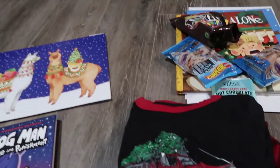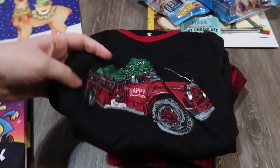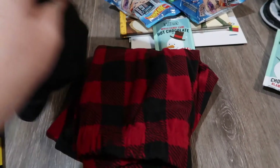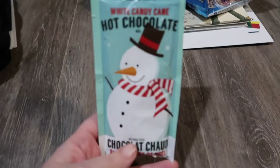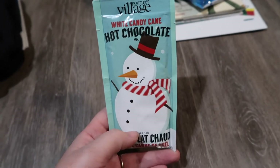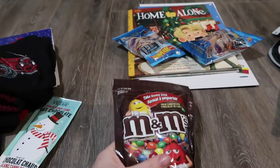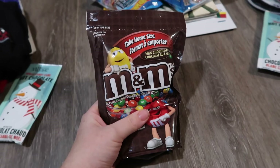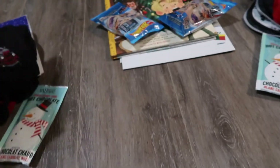My son, who is currently five and will be six in January, is getting these pajamas which just have a truck on them with a Christmas tree and red plaid pants. He's also getting the Gourmet Village white candy cane hot chocolate mix. He's getting a bag of M&Ms — they had Christmas-themed bags, but I wasn't sure he'd like the flavoring, so I just went with the normal ones.